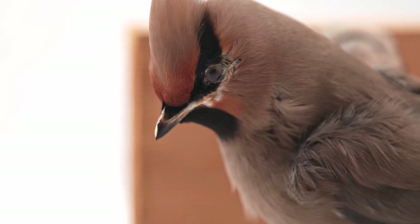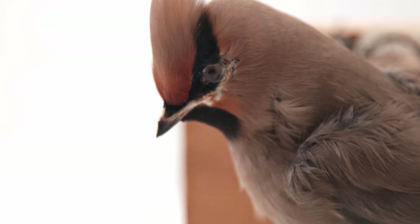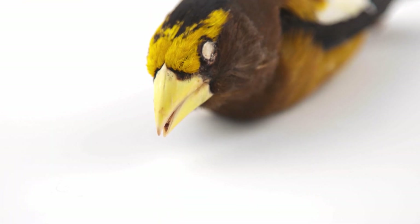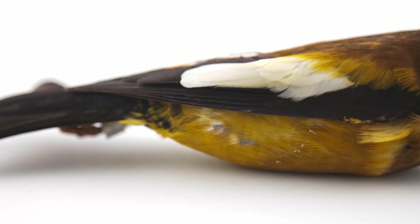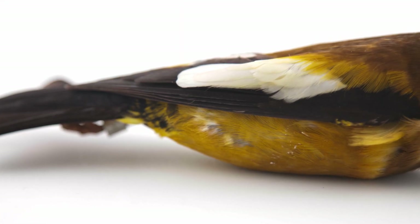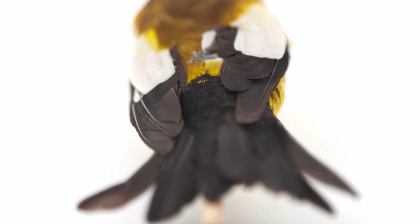Passeriformes have four cones in their retinas, compared to the three cones that we have as humans, such that they can see a wider range of colors and even ultraviolet light. Recent evidence suggests that the plumage of most species reflects UV light to some degree, meaning that the way we see birds is entirely different to how they see themselves.